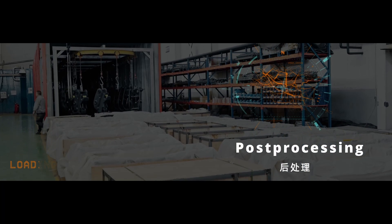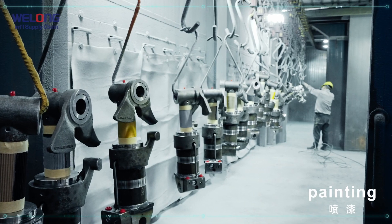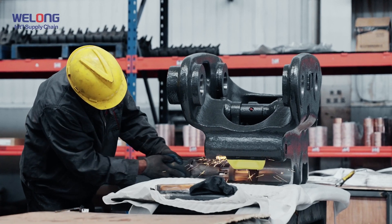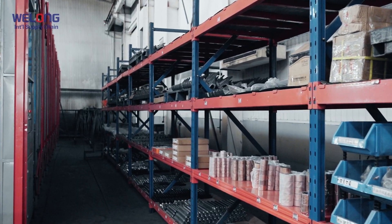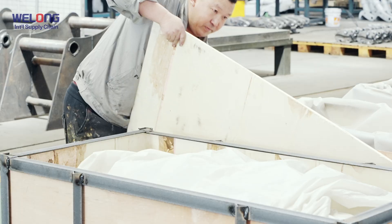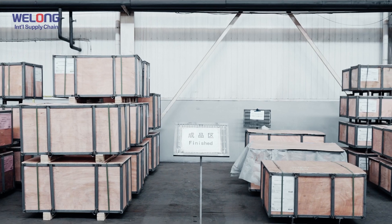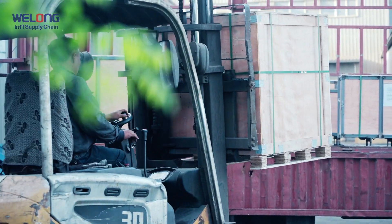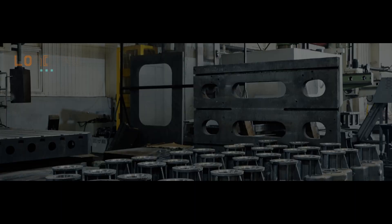Post-processing: Cleaning, Painting, Package and storage, Products out of the warehouse for delivery. Product display.